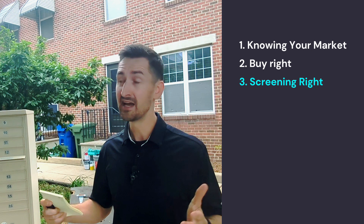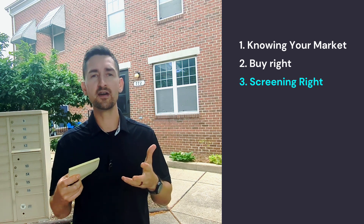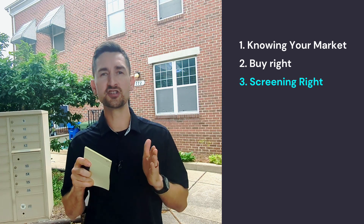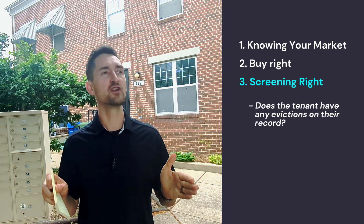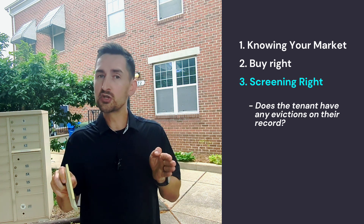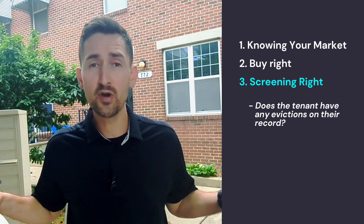For this property, I know that the unit right down the street sold for either $235,000 or $245,000, and we purchased this one for $127,000 — so we have a solid margin of profit there. Even if we know the market and purchased the property right, if we put in a bad tenant, all of our hard work is for nothing. So it's super important to screen tenants. One of the main things I look for is whether the tenant has any evictions on their record — even if it was five, seven, or ten years ago, I don't want to deal with them.